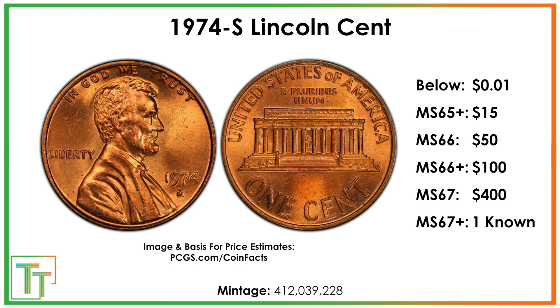You want to probably target mint state 67 or 66 plus, and if it falls to mint state 66, it's still worth it because certification might cost $20–$25, and there are also other fees when you sell, plus your time. There's one known mint state 67 plus — I'd estimate that at around $2,000 to $3,000.